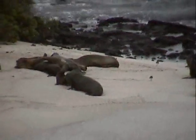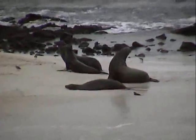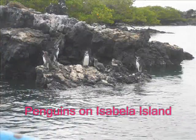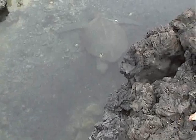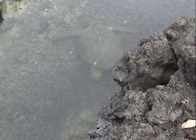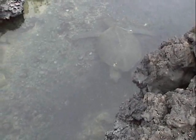The most peaceful and beautiful, calm place I've been to in a very long time. This is the Pacific Green Sea Turtle — the only sea turtle that nests in the Galapagos.